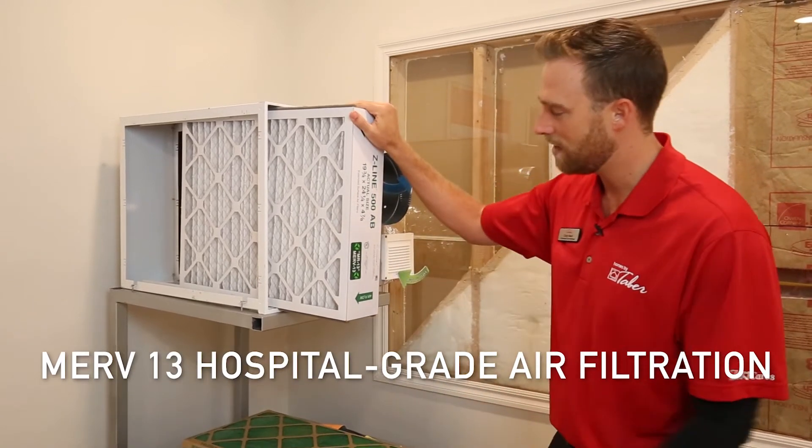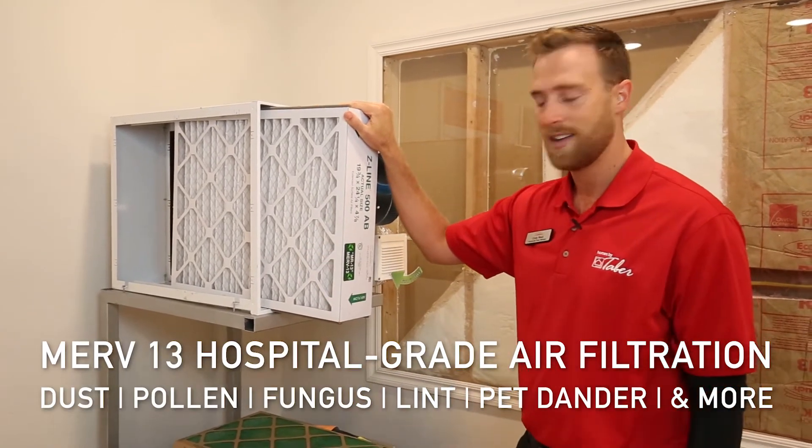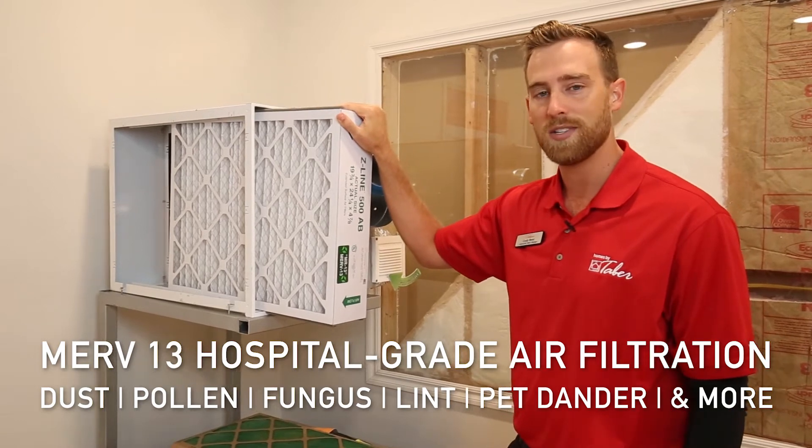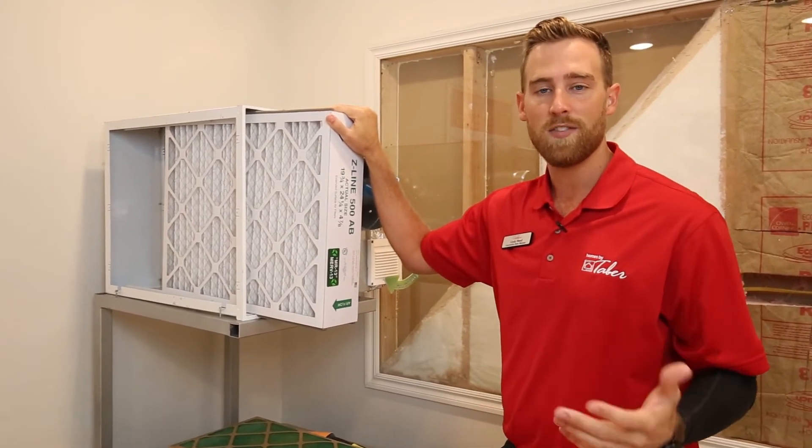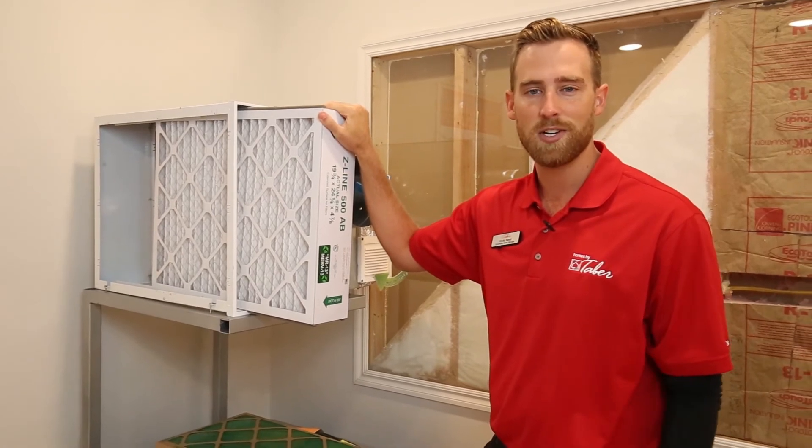The MERV-13 filters out dust, pollen, fungus, lint, pet dander, and other airborne allergens. It also allows for moisture that's inside the home to be filtered out from things like hot showers, laundry, and cooking.